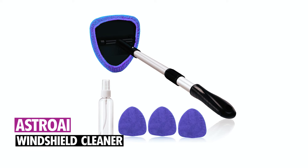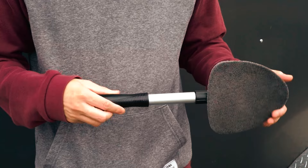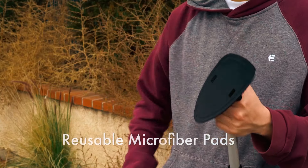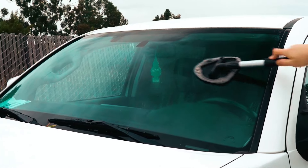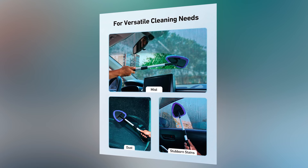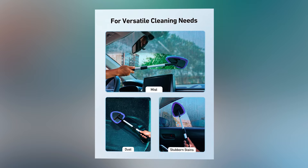Astro Eye Windshield Cleaner. The Astro Eye Windshield Cleaner simplifies car window cleaning with its extendable handle and pivoting head, reaching hard-to-access areas without strain. It includes four reusable microfiber pads and a 60-milliliter spray bottle, ensuring thorough cleaning without streaks or lint. This versatile tool also removes fog and moisture and is useful for household windows, mirrors, and screens.